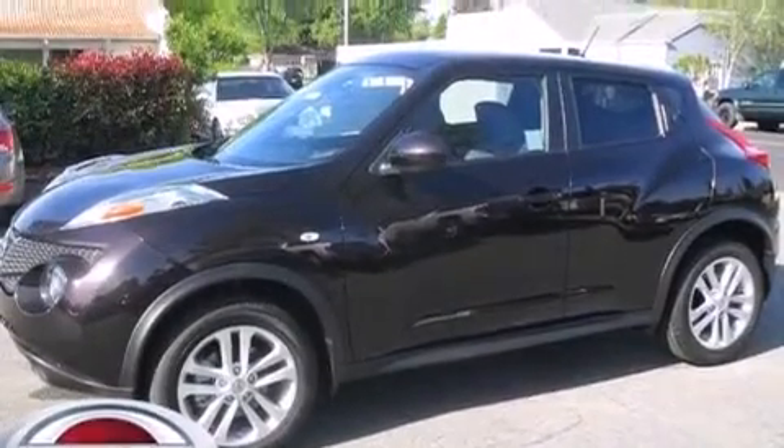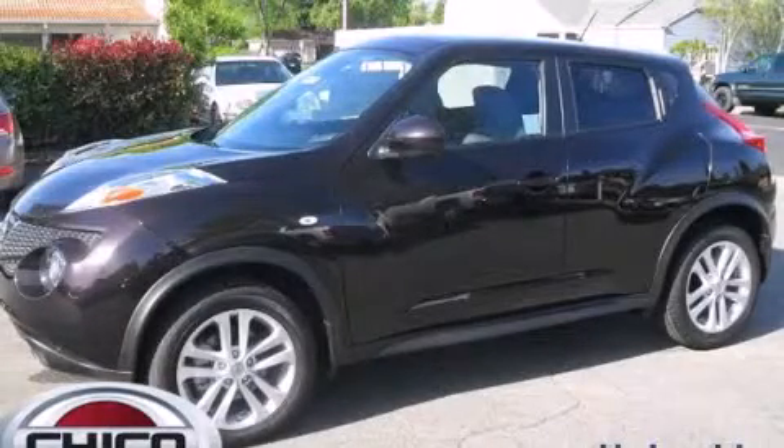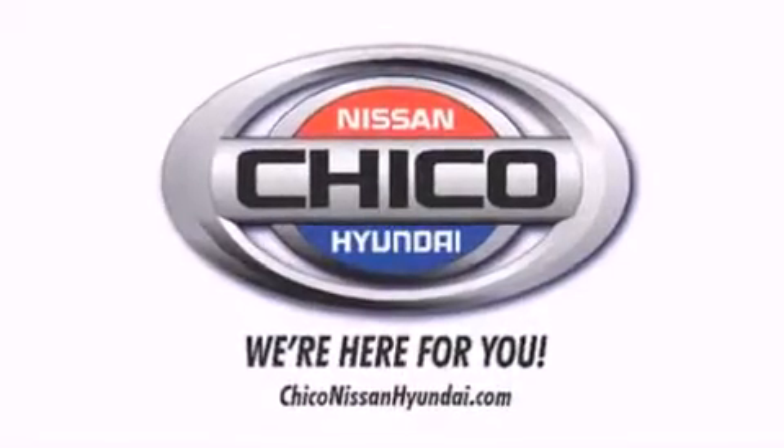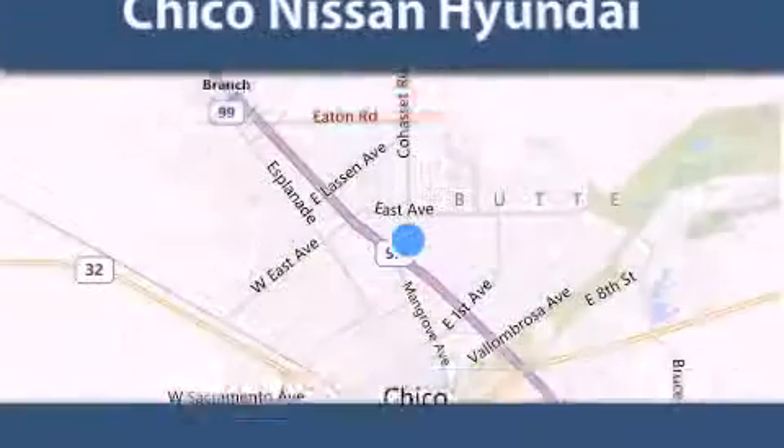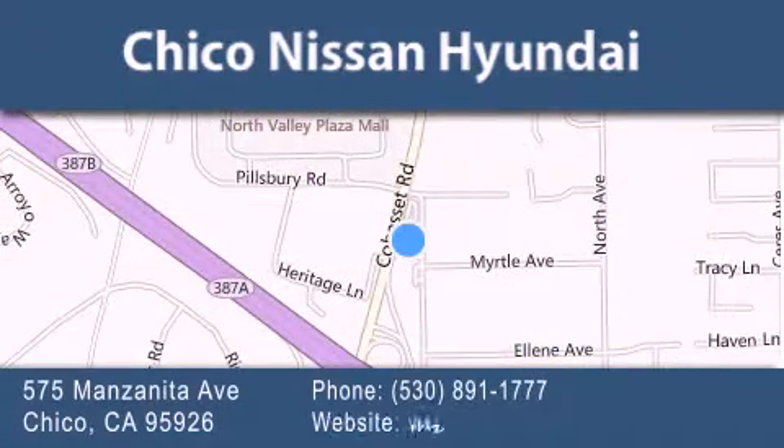Contact us today and schedule your opportunity to see this automobile in person. Thank you for considering Chico Nissan Hyundai for your next new or pre-owned vehicle. If you have any questions, visit our website, give us a call, or stop by our dealership.